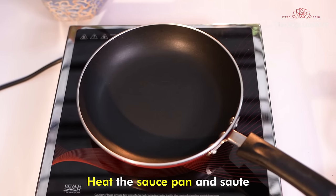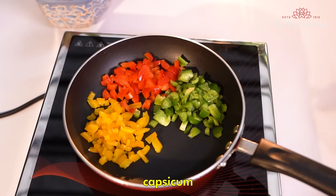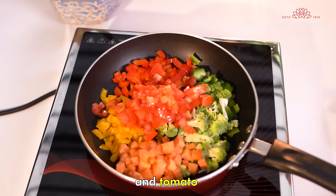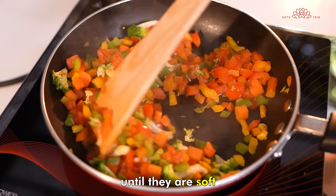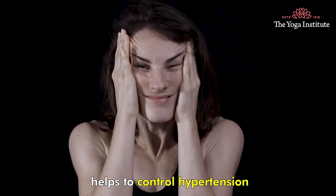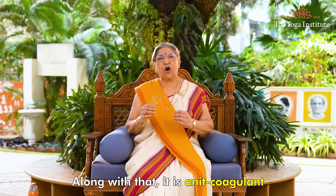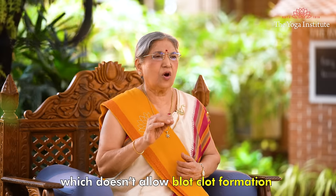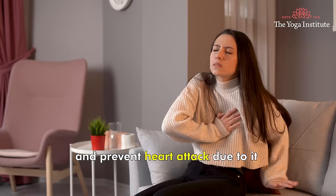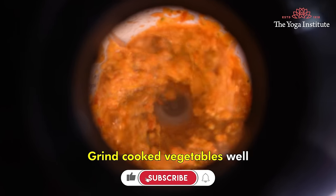For the method, heat a saucepan and sauté bell peppers, capsicum, broccoli, carrots, and tomato until they are soft. Bell pepper is rich in vitamin C and helps to control hypertension. Along with that, it is an anticoagulant which does not allow blood clot formation and prevents heart attack. Grind the cooked vegetables well.